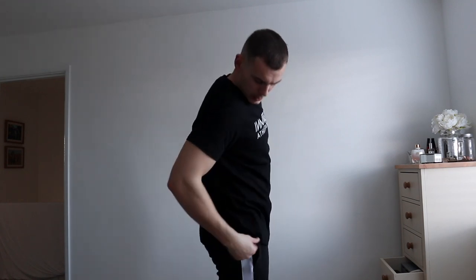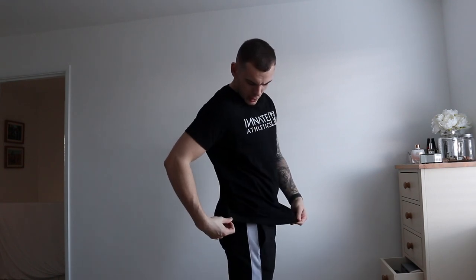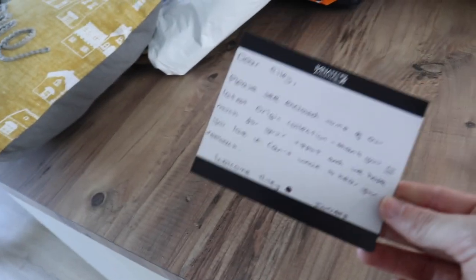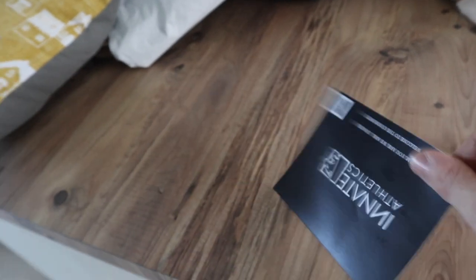I'm probably going to wear this to the gym. It's meant to be a rest day but after that rain today I might go train anyway. They even included a lovely little note about the products — this is the Origin range. Go over to their Instagram or I'll link their website down below.